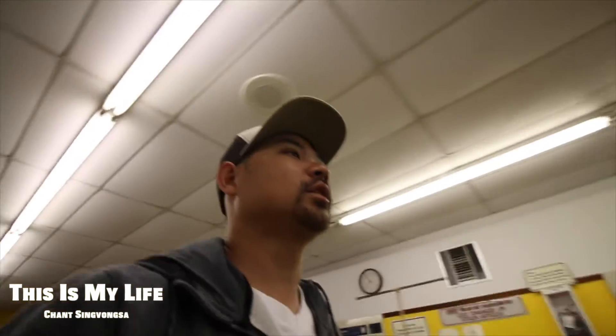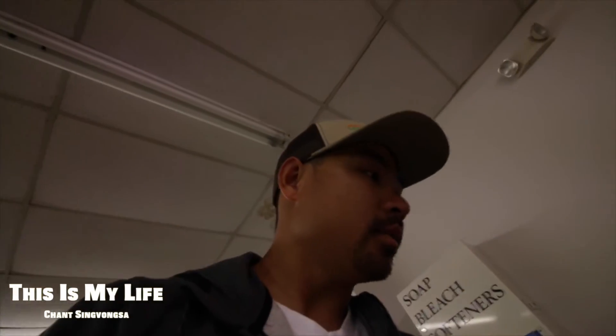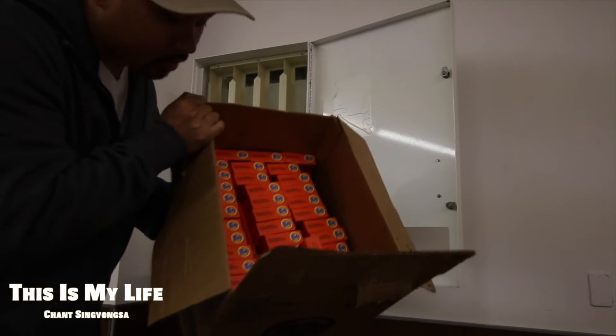I've got to fill up the soap dispenser this morning, and I need to print some photos out. Time to put these bad boys in there.